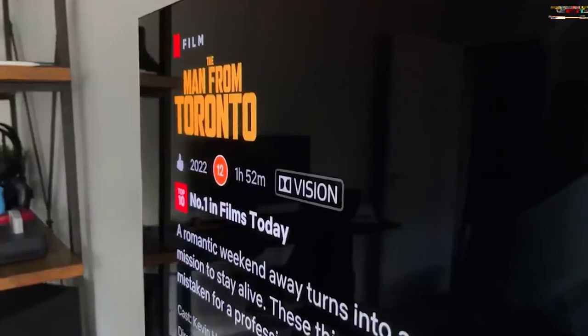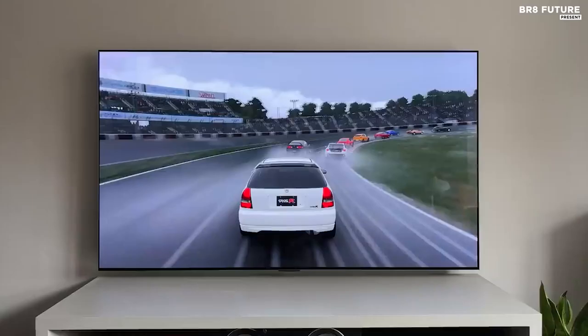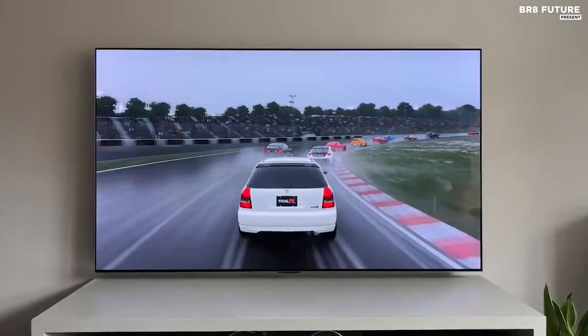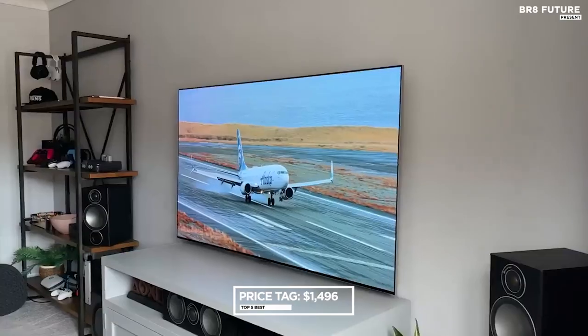Please note that the LG G2 is primarily designed for wall mounting and does not include a TV stand or feet. Prices for this incredible television start at $1,496.